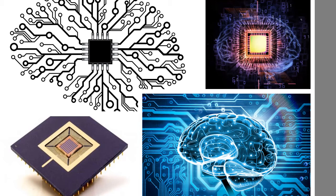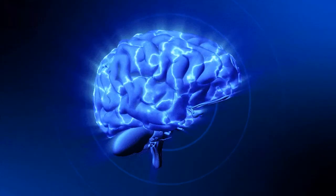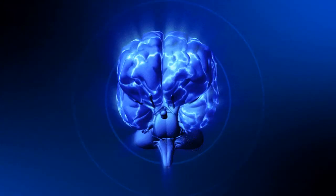With neuromorphic computing, many of what is considered impossible today will become possible. Self-learning neuromorphic chips will transform education, facial recognition, manufacturing, healthcare, emergency services, smart cities, and defense. So let us put together a brief description.